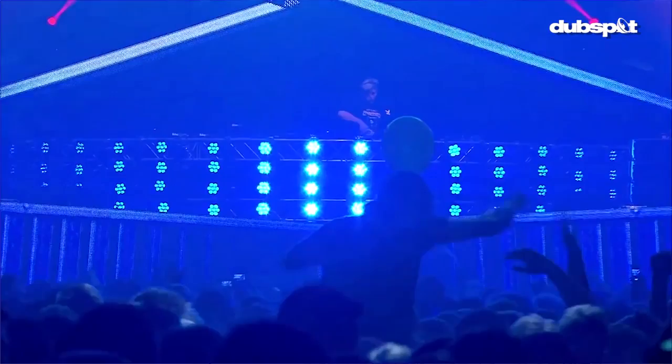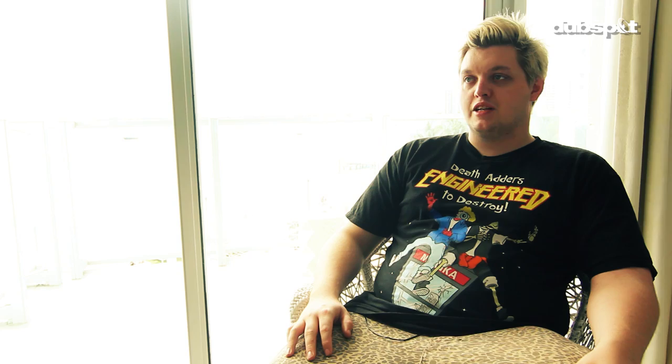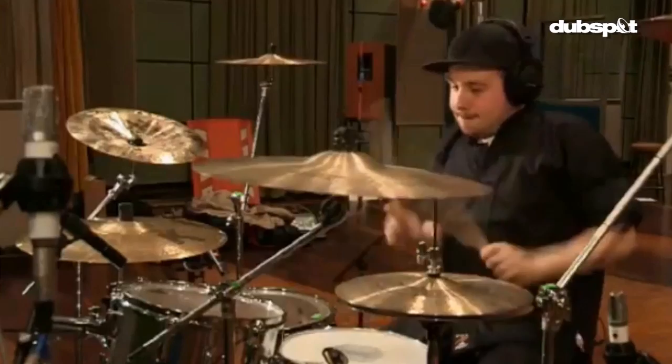I only DJ as a means of performance. The only way as a producer you can really perform your music easily is by DJing. Until I can work out how to capture the energy with a live band — which is something I'm working on but I've been holding onto it because I want it to be right — it's the most important thing. If I just go out there with a live act, it needs to be as good as a DJ set.